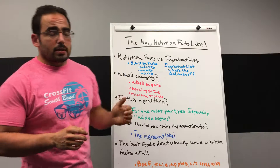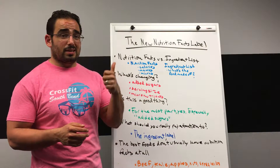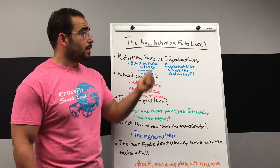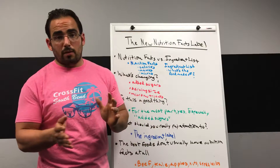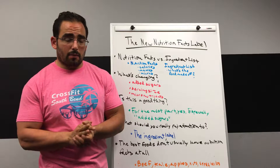First, let's talk about the distinction between nutrition facts and the ingredient list. The nutrition facts is the thing that lists the calories, the protein, the carbs, the fat, the micronutrients — and the ingredient list is the thing that lists beef or high fructose corn syrup, all the different ingredients that you might see on the back of a food.